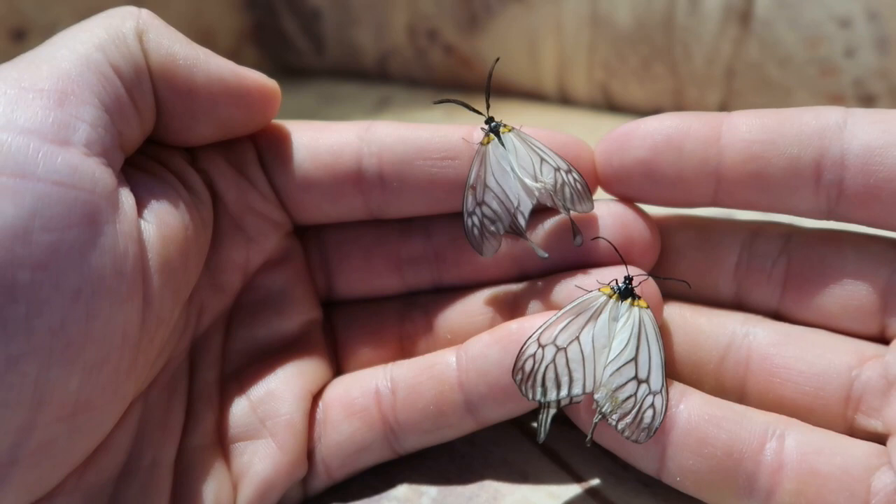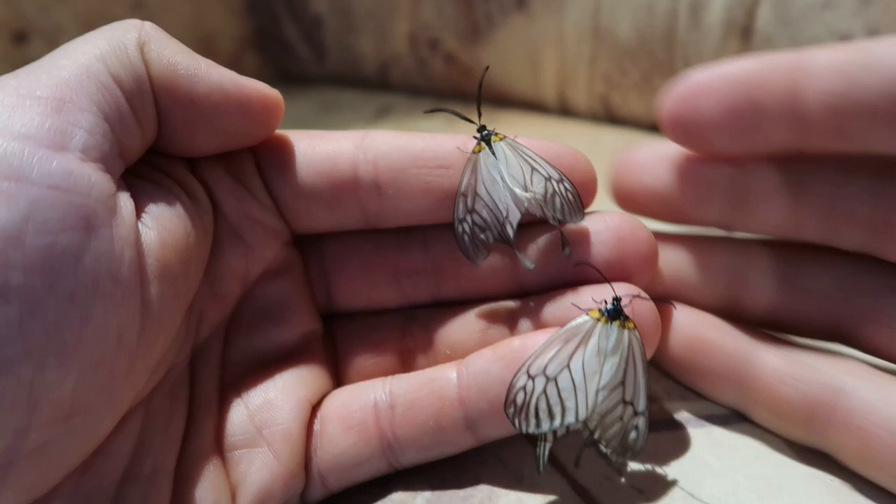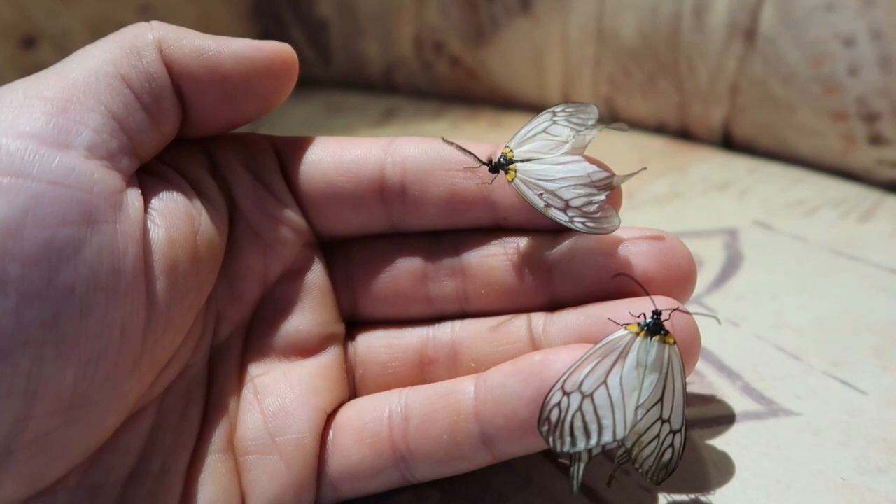Here we have a beautiful moth that came from Japan — in this case the Elkizma west woody. It's a day-flying zygaenid moth from Japan.